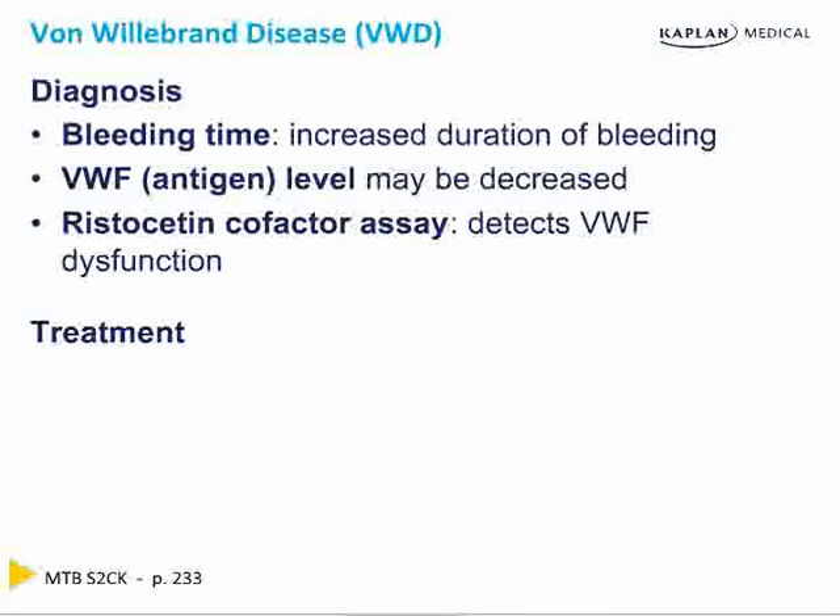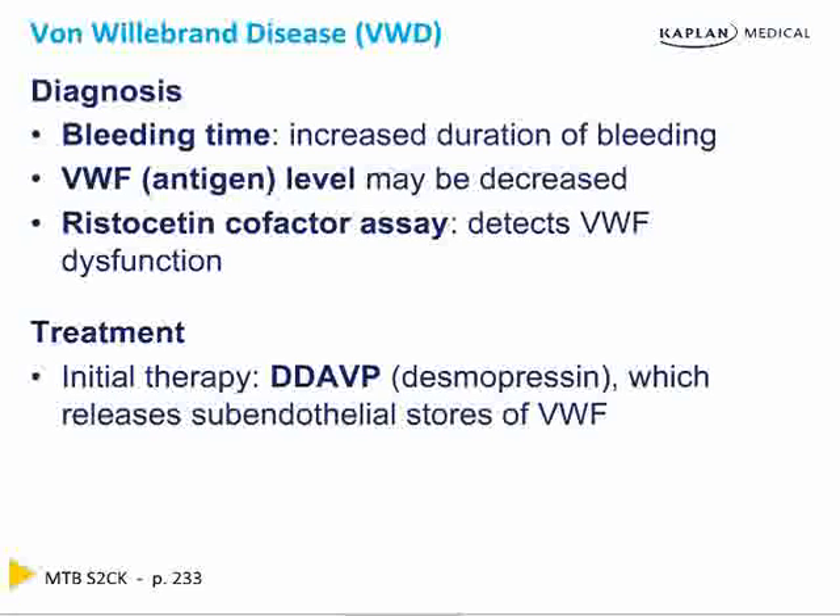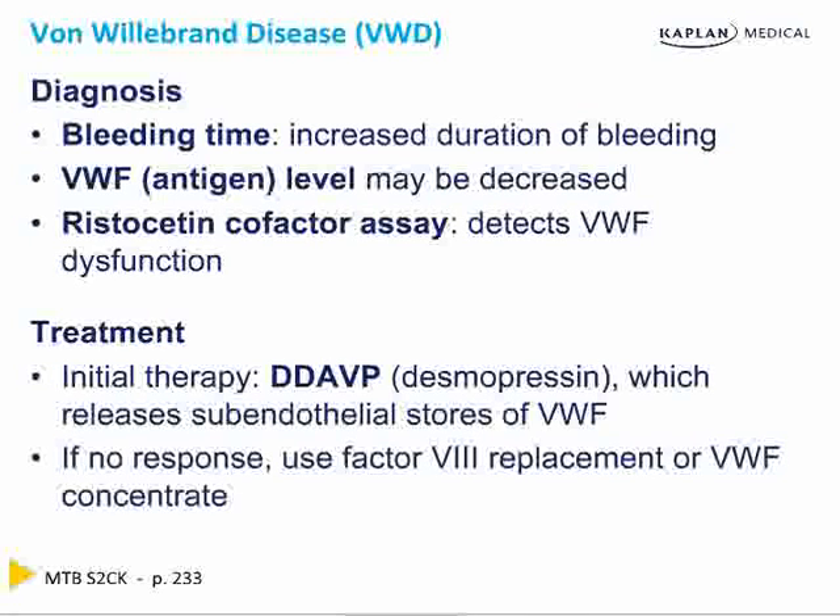The best initial therapy is unquestionably DDAVP (desmopressin), which causes the release of sub-endothelial stores of von Willebrand's factor. If there's no response, use factor VIII replacement or von Willebrand's factor concentrate — you actually replace the substance itself. Because factor VIII antigen (von Willebrand's factor) and factor VIII coagulant (hemophilia factor) are bound and stored together, that's also the same reason you can use desmopressin for both von Willebrand's disease and hemophilia, and replace factor VIII for both as well.